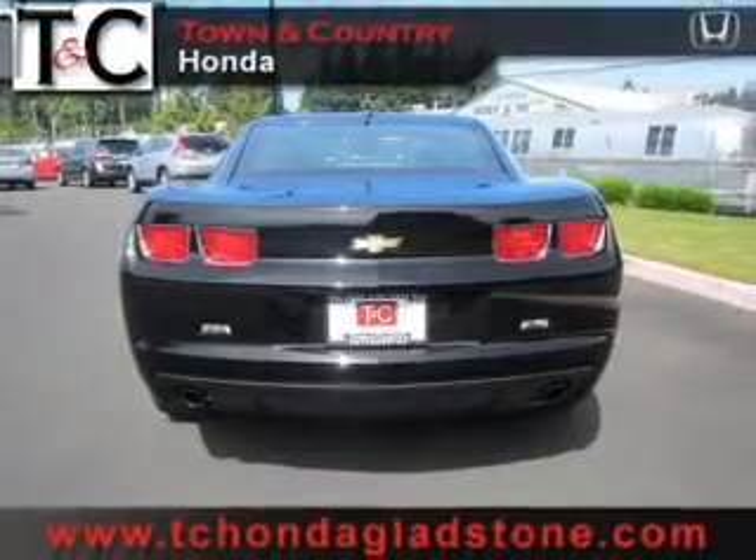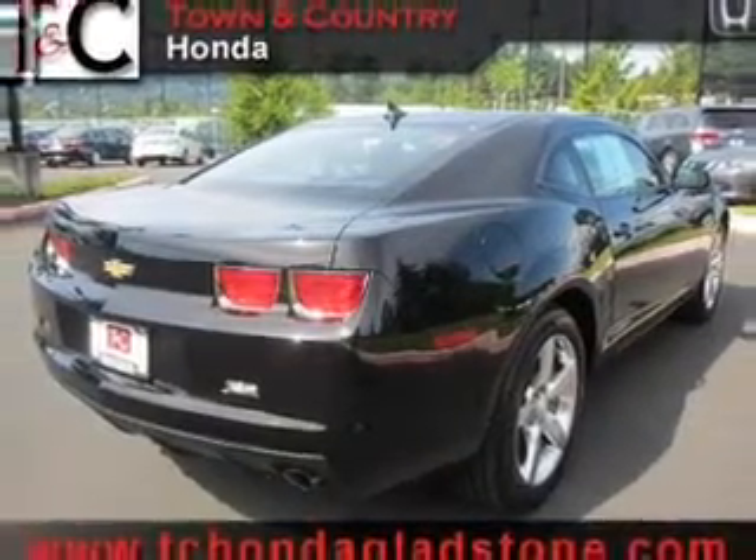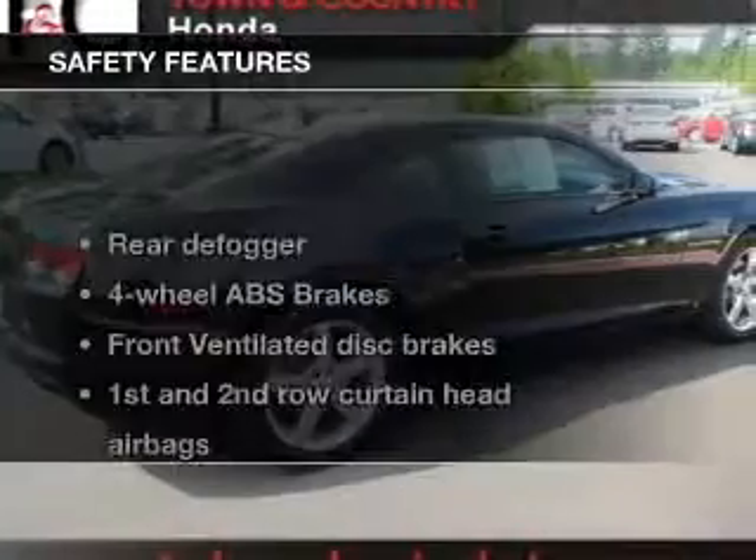Power door locks, power windows, cruise control, Bluetooth wireless, an AM FM stereo with a CD player, satellite radio, power mirrors.